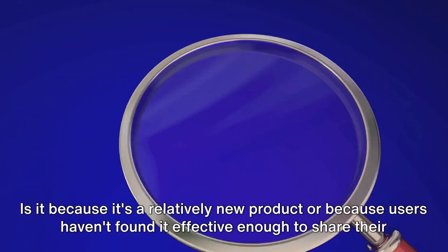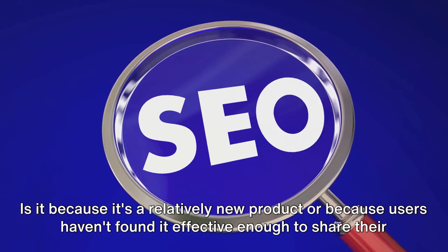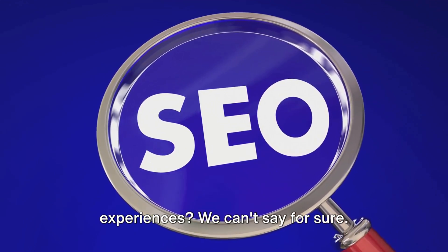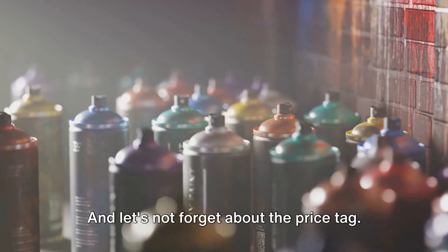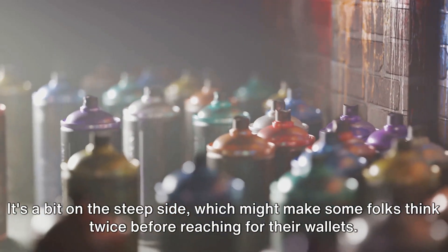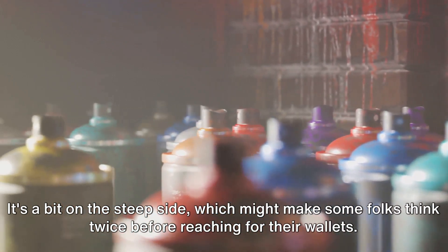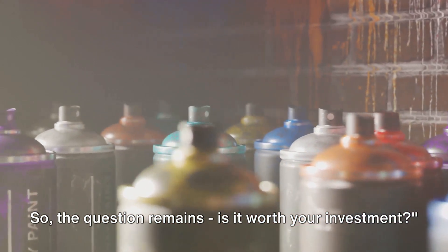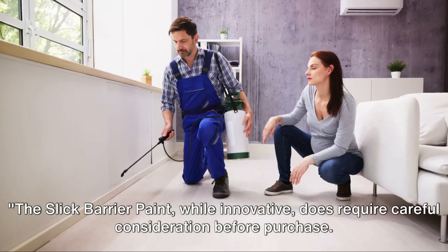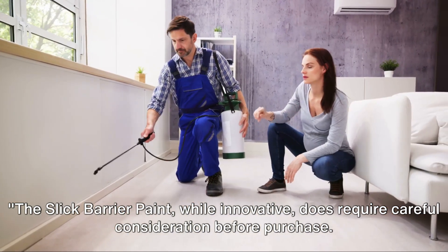Is it because it's a relatively new product, or because users haven't found it effective enough to share their experiences? We can't say for sure. And let's not forget about the price tag — it's a bit on the steep side, which might make some folks think twice before reaching for their wallets. So the question remains: is it worth your investment? Slick Barrier Paint, while innovative, does require careful consideration before purchase.